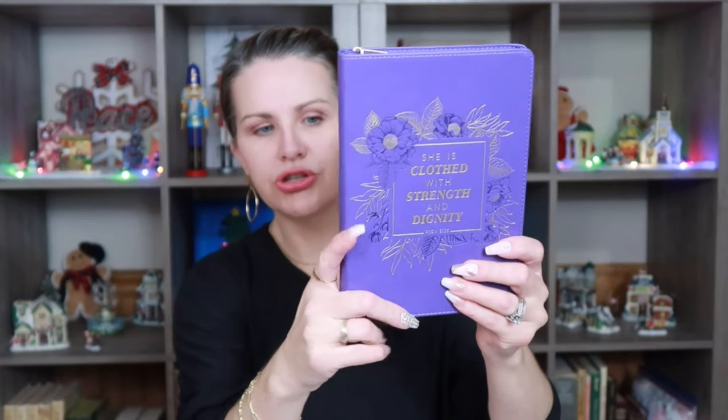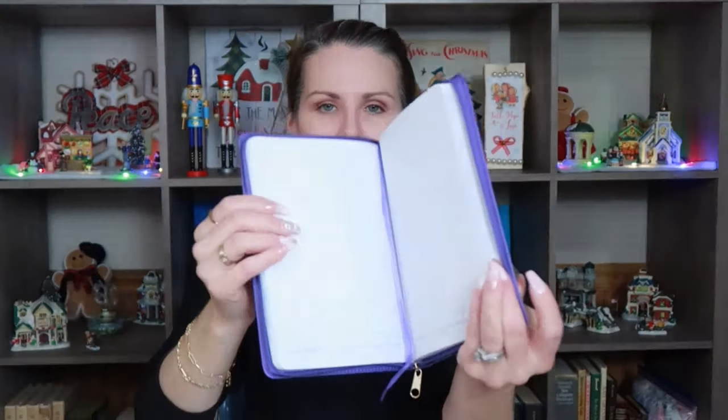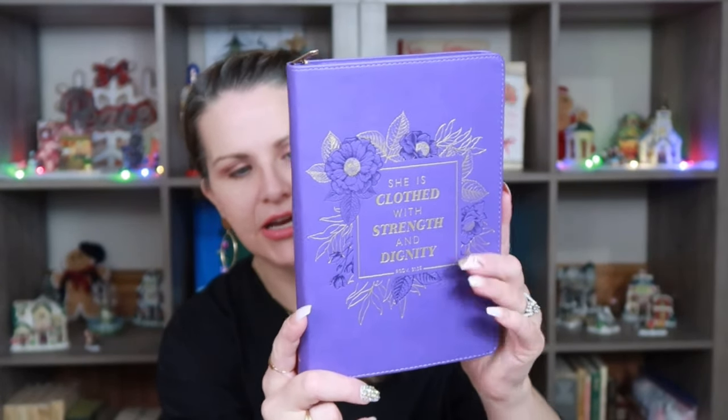I also saw this really pretty purple journal with a nice zipper closure. On the inside it says 'She is clothed with strength and dignity' — it's from Proverbs 31:5. My mom's favorite color is purple and she does a lot of Bible studies, so I thought this would be nice for her to write her notes in. It's really pretty — it has gold writing and an imprinted floral design. This was $6.99 comparable to $11. What's cool is on the inside, the lined paper has different verses at the bottom of each page.